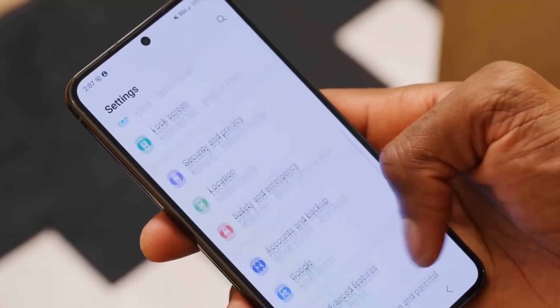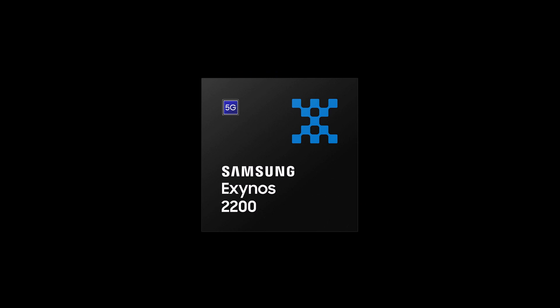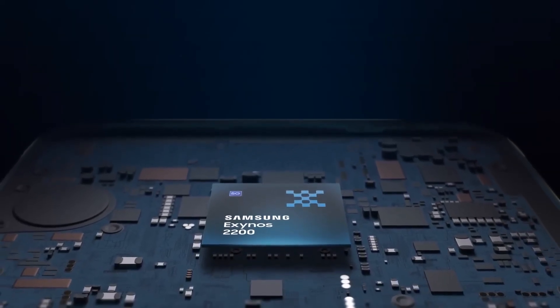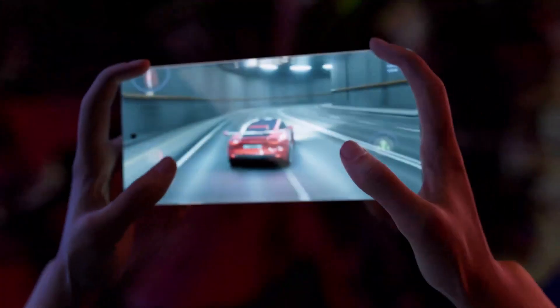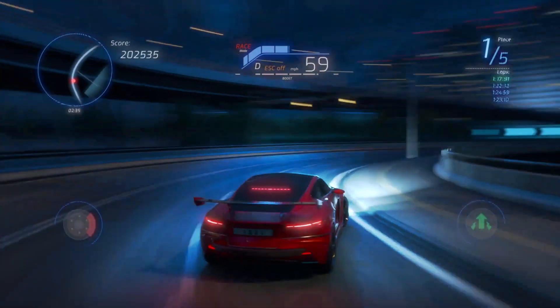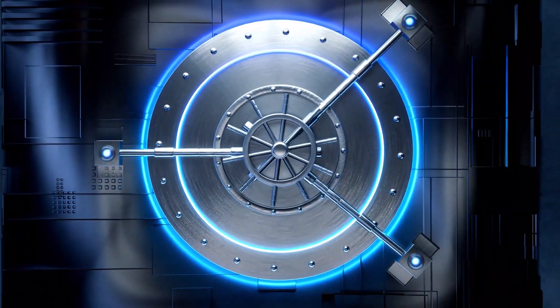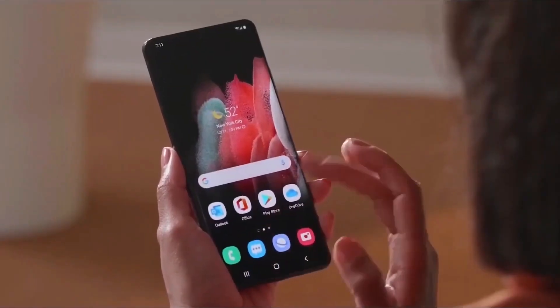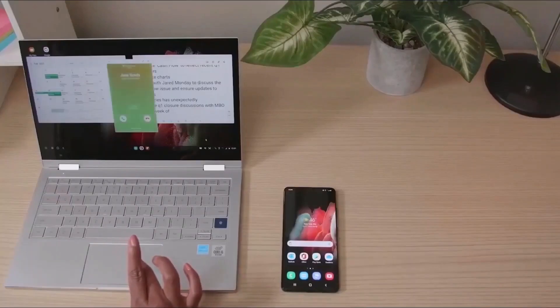Still, there's no denying the fact that diehard Samsung fans prefer Snapdragon over Exynos, and many will likely be disappointed that they will only be able to get the Exynos 2200 variant of the S23 FE. Samsung could always bring the Snapdragon variant to some markets months after the Exynos variant, or more than a year later as it happened in India recently. But right now, it seems like Samsung's in-house processor is the one most S23 FE buyers will have to make do with.